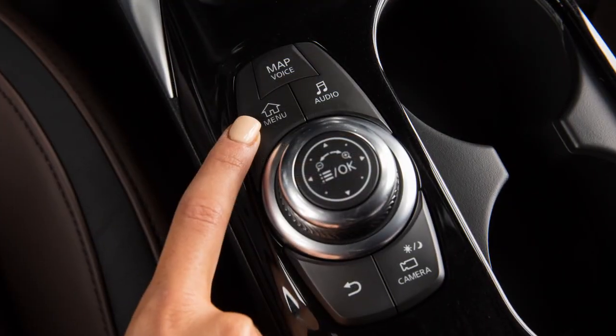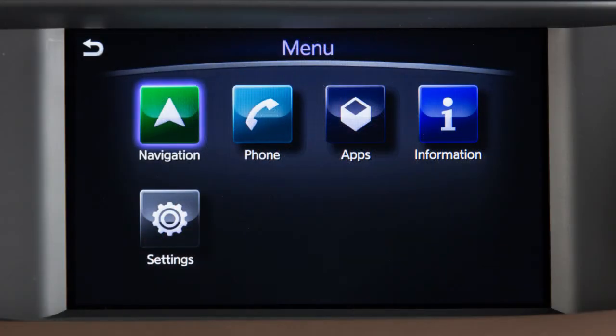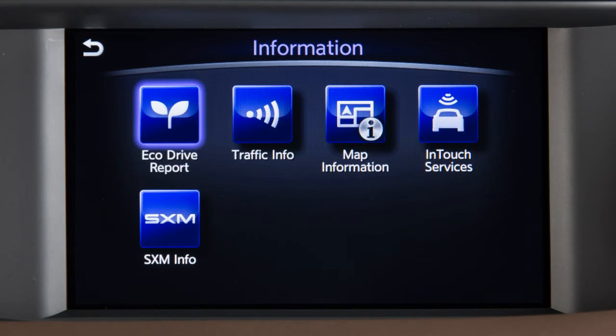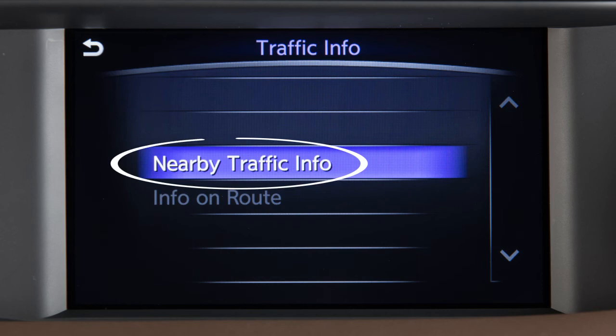To view traffic information, press the Menu button on the Infinity Controller. Touch Information, then Traffic Information. Touch Info on Route to view traffic information along the currently set route, or touch Nearby Traffic Info for traffic information near the current vehicle location.